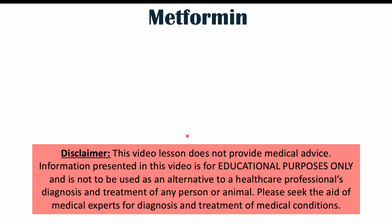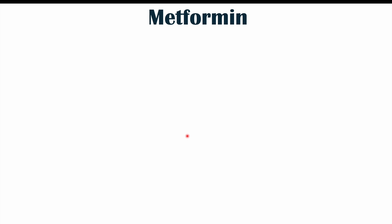Hi everyone, we're talking about weird or atypical side effects of metformin use. These are side effects that are generally not talked about, but they can often happen and can happen more frequently than we may expect. Before we talk about those weird or atypical side effects, let's talk about what metformin is and what it does.